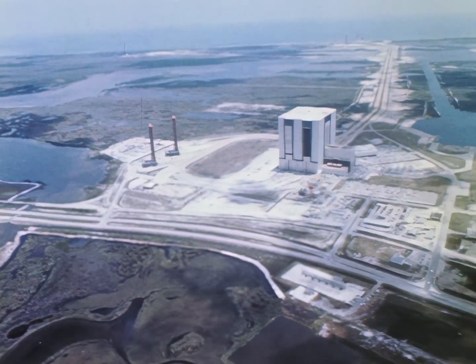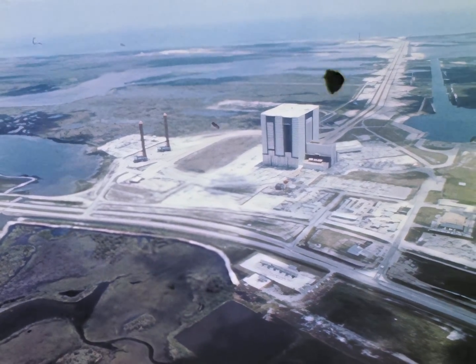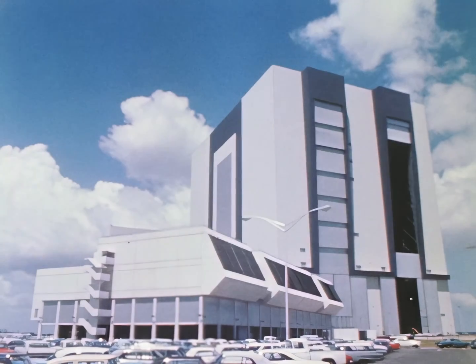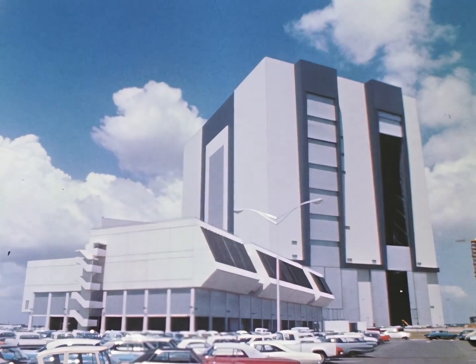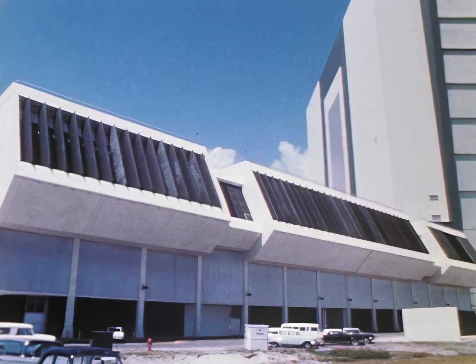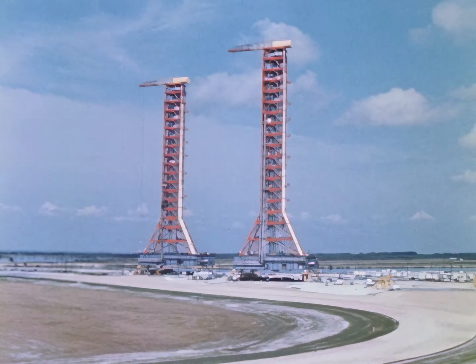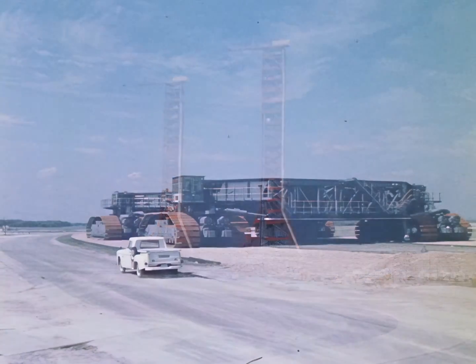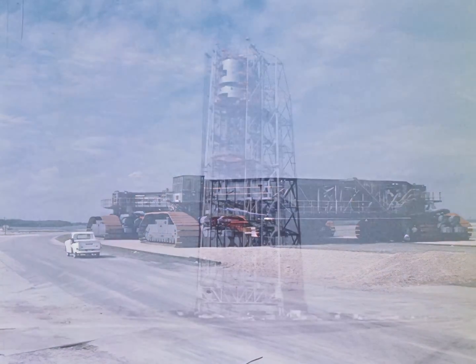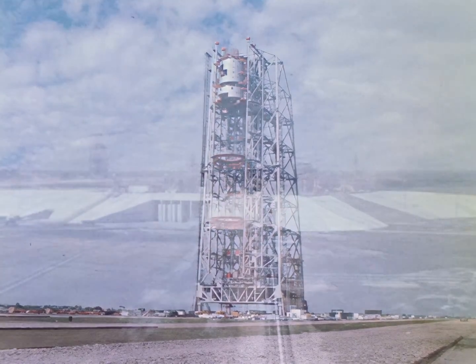The size of the facilities and equipment dominates the Space Center. These include the 52-story Vehicle Assembly Building, the Launch Control Center, the mobile launchers, the transporter, the mobile service structure, and the launch pads.